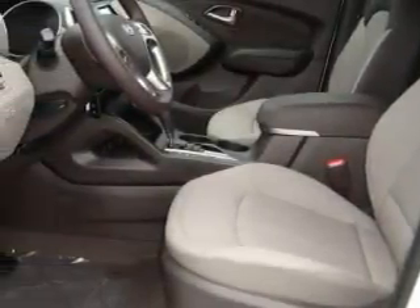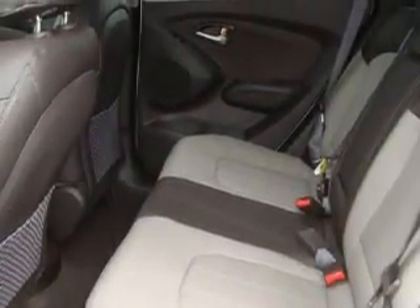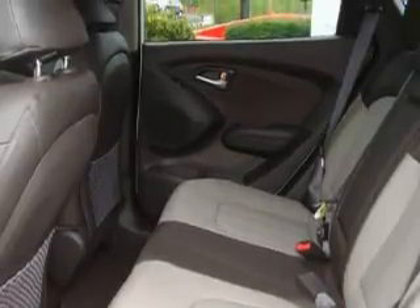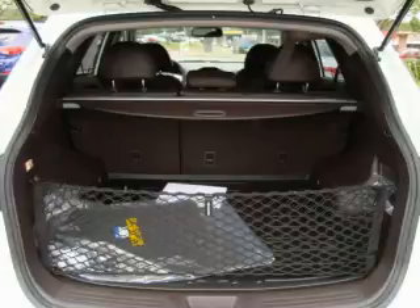Its top features include heated seats, air conditioning with automatic climate control, a leather-wrapped steering wheel, cruise control, steering wheel controls, an MP3-ready stereo system, commercial-free satellite radio, a traction control system, and an anti-lock braking system.